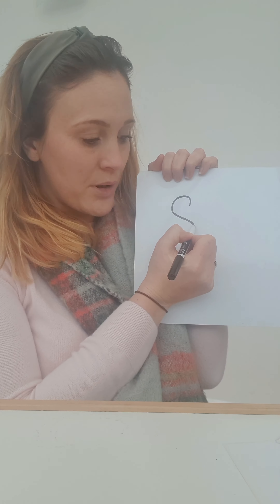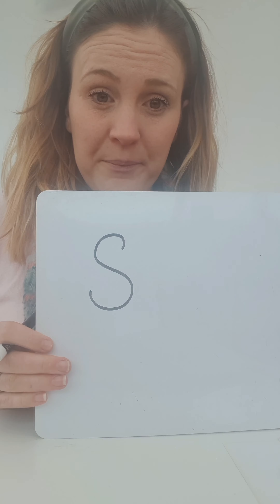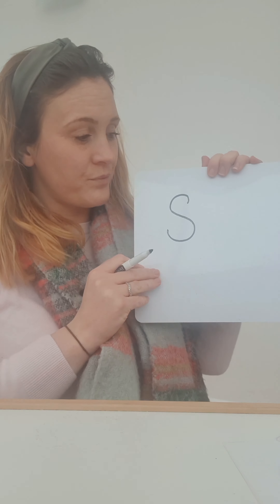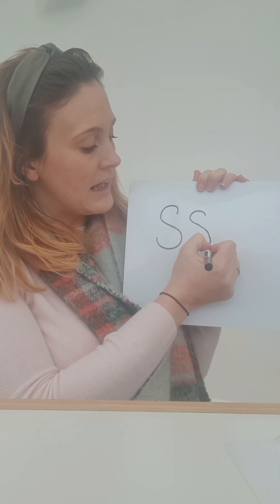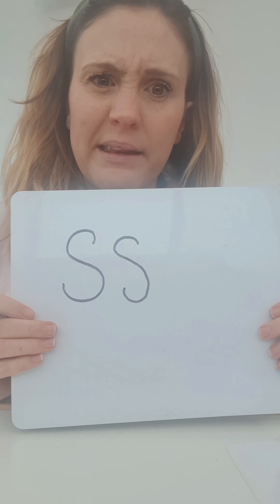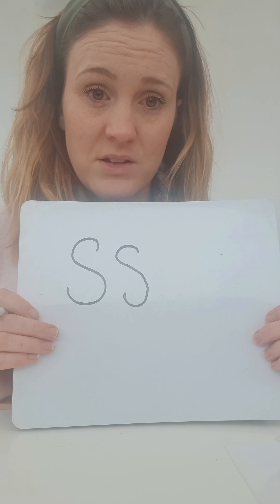I'm going to have a go at writing the S sound. Ready? We start at the top and we're going to draw it like a snake. Round the snake's head, down through his body, and curve to his tail. Sss. Can you draw that? Have a go. Start at the head, around, down to his body, and up through his tail. It was a bit wobbly, but don't worry — practice makes perfect so keep trying.